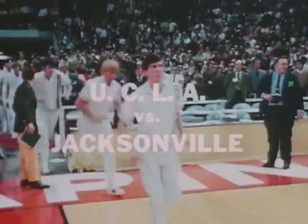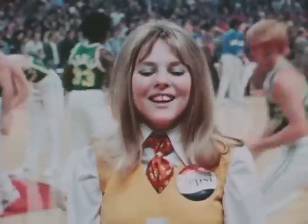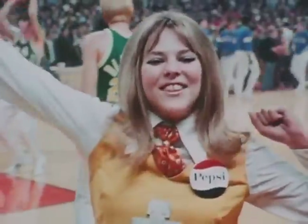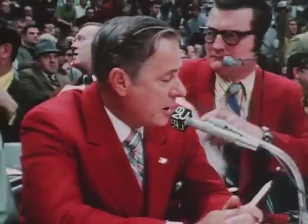The national championship match: Jacksonville against defending titlist UCLA. Nobody has won four championships in a row, but UCLA is going to do it today. Artis Gilmore will jump against Sidney Wicks — the Cinderella team, the unknown, against the defending national champions.